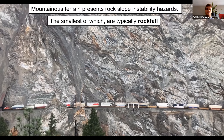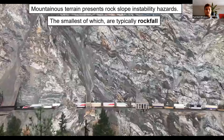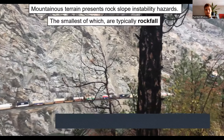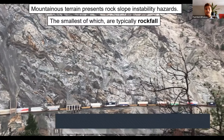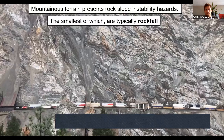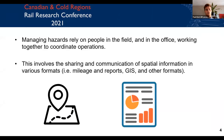Rock slopes present instability hazards, the smallest of which are rockfall — and that's particularly what my research has been focused on. The site I focus on in this study is the White Canyon along the Thompson River in British Columbia, close to Lytton. It's a rather complex site, and managing all the rock slope instabilities here can be a challenge. Managing hazards involves people in the field and office coordinating operations, sharing spatial information in formats such as mileage reports, GIS data sets, and other formats.